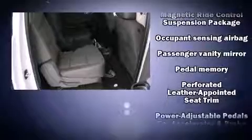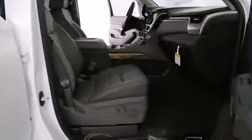Passengers are protected by various safety and security features including dual front impact airbags with occupant sensing airbag, OnStar, and four-wheel disc brakes with ABS. Brake Assist technology provides extra pressure when applying the brakes.